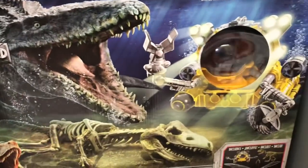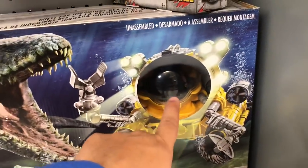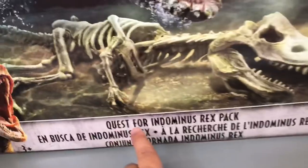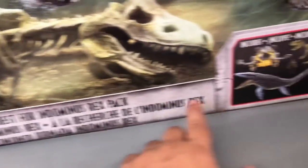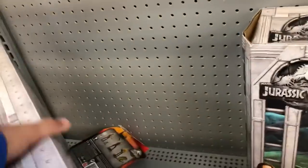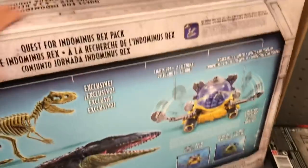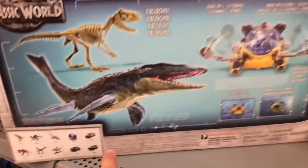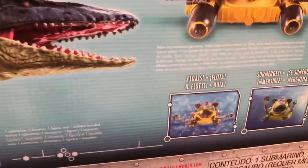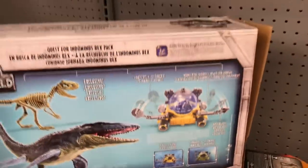This is the submarine thing — Quest for Indominus Rex pack. But it includes a Mosasaurus — that's where it's called Quest for Indominus Rex but it includes a Mosasaurus — and a big old submarine. Big box. I guess it has this big dinosaur and a float — it floats! It's a floating submarine. Awesome.